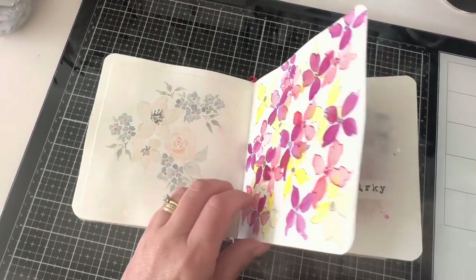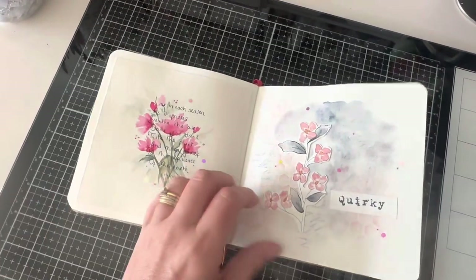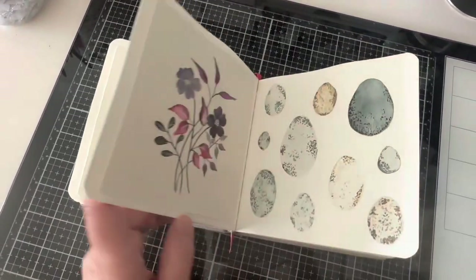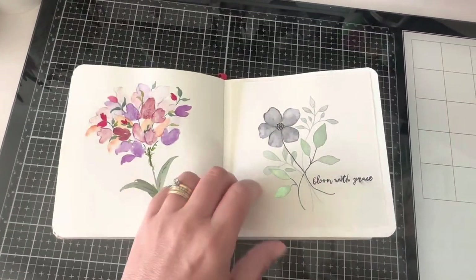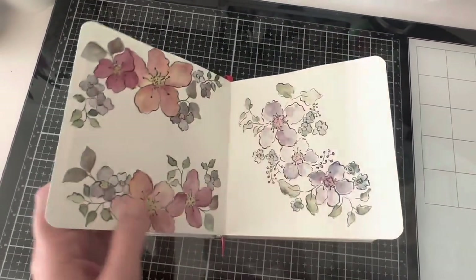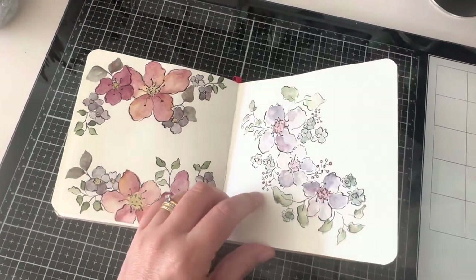There's also lots of florals in this book. Flowers are just one of my go-to subjects — they're what very first got me interested in art, wanting to draw and paint flowers. So there's always going to be some florals thrown into my work.